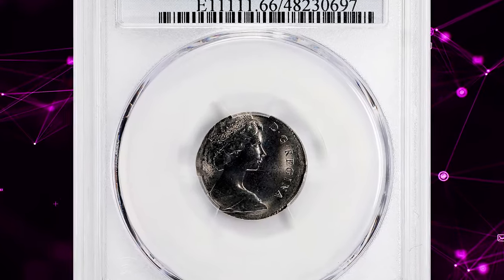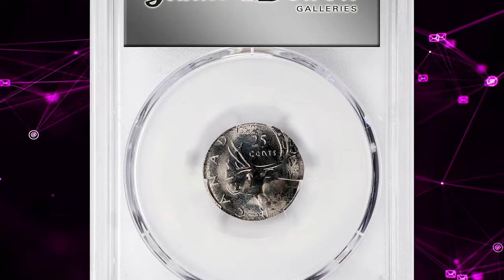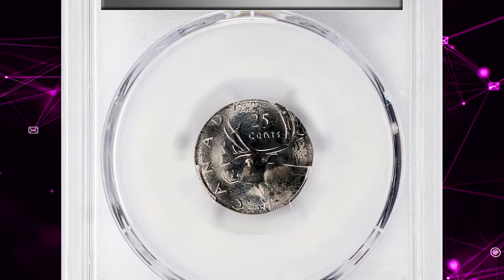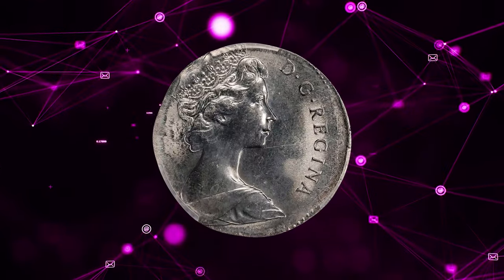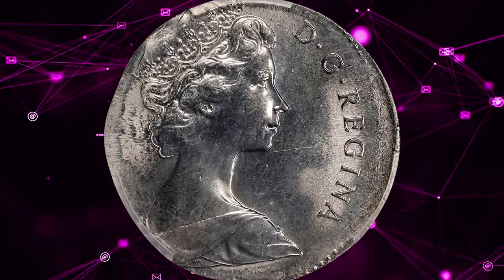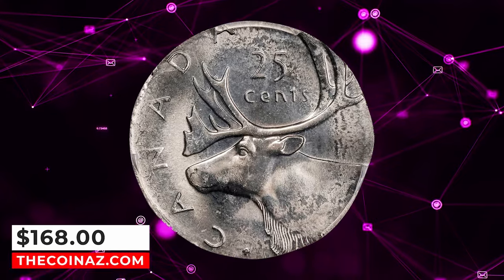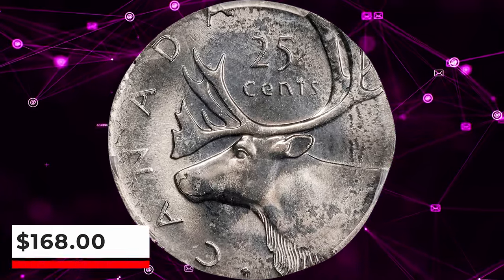Canadian undated quarter struck on a 10-cent planchet, graded in mint state 66 by PCGS. This error coin exhibits a radiant nickel-gray luster with sharp central device elements. However, due to being struck on an incorrect planchet with a different size, the left letterings fell into void during the impression. The coin was sold for $168.